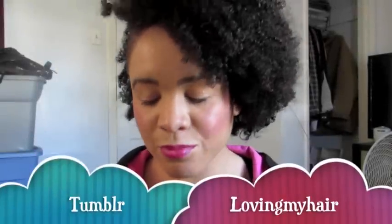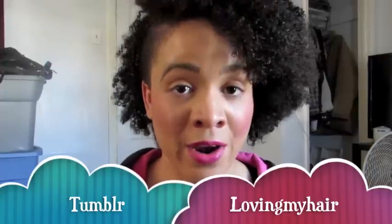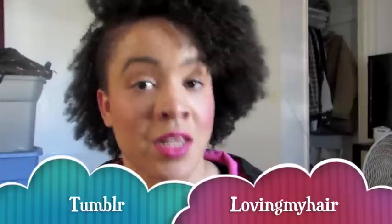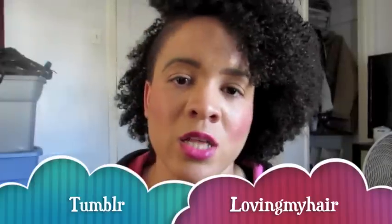Hello, Kristen here from Loving My Hair on Tumblr. Thank you for tuning into my channel, Loving My Hair Journey. I'm going to do a hair update and an updated regimen because it is now consistent. I also want to talk about my new hair color because it's obviously different from last time. So let me get started with the hair color.